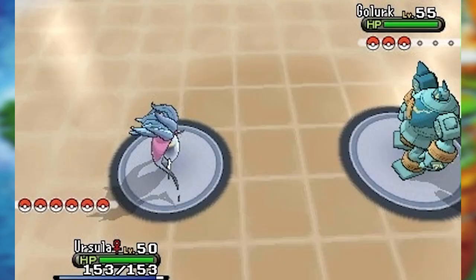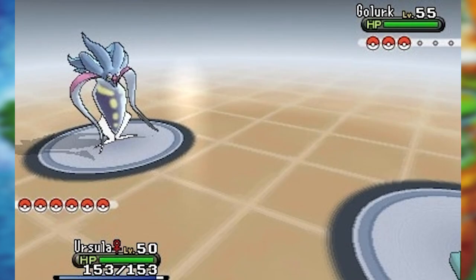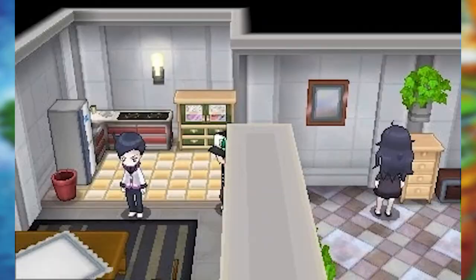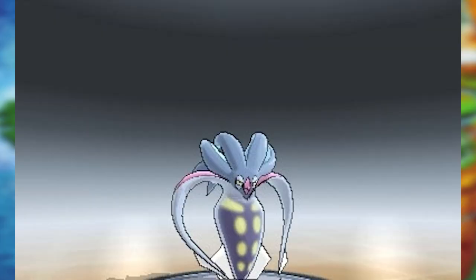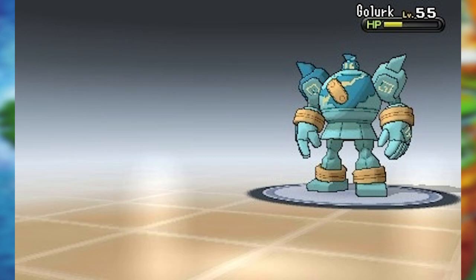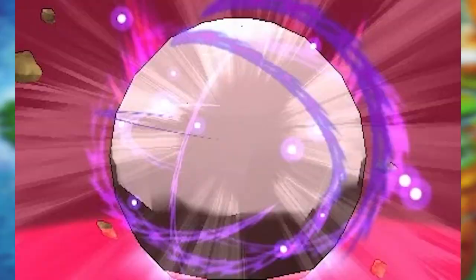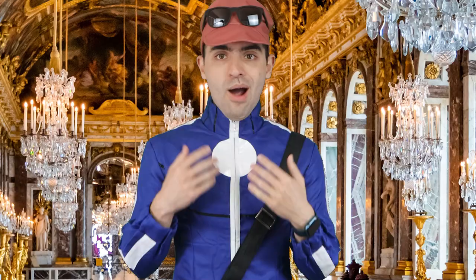Inverse Battles, on the other hand, are criminally underutilized. These are battles, as the name might suggest, that invert all type matchups, forcing you to completely change your thinking when it comes to battling. These are only accessible through a single NPC — this guy, Inverse — and he's no pushover; his teams are quite well put together. The biggest change in this format is that Pokémon have no immunities; the only way to have an immunity is to have an ability. The system also makes it so that most Pokémon are weak to their own type. This really could have been an interesting battle mechanic if it was used more — it would have really upped the difficulty if random trainers challenged you to inverse battles. Overall I think this option is much better than Sky Battles and I wish this was the thing they focused on instead.